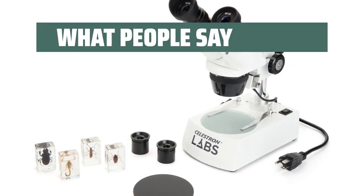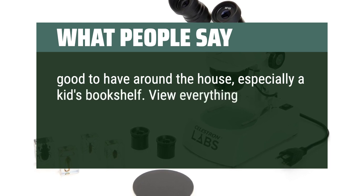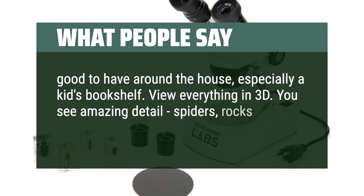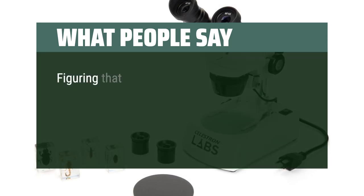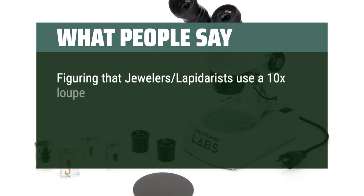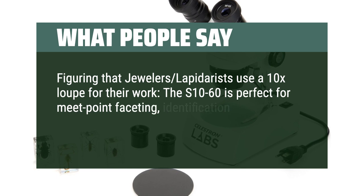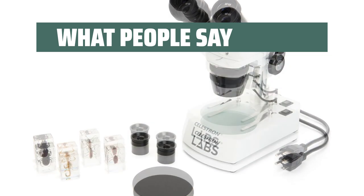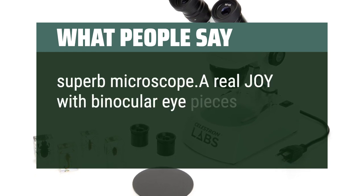What people say: good to have around the house, especially on a kid's bookshelf. View everything in 3D — you see amazing detail: spiders, rocks, circuit boards, flowers. Figuring that jewelers and lapidaries use a 10x loupe for their work, the S10-60 is perfect for meet-point faceting, identification, flaws, or just looking for tiny bugs in amber. Superb microscope — a real joy with binocular eyepieces.